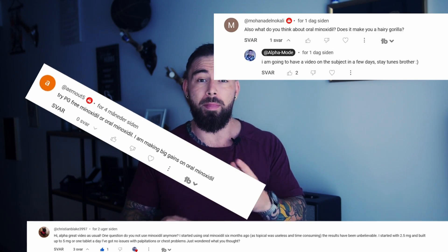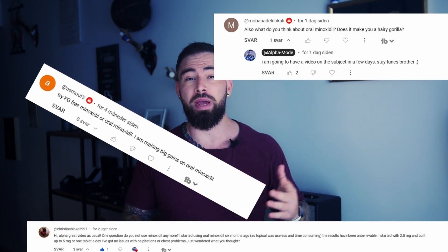Welcome back to today's informative session on a topic that concerns many people and has become somewhat of a hype again — oral minoxidil. Whether you are a man or a woman dealing with male pattern or female pattern hair loss, this video will provide you with a detailed understanding of available treatment options.